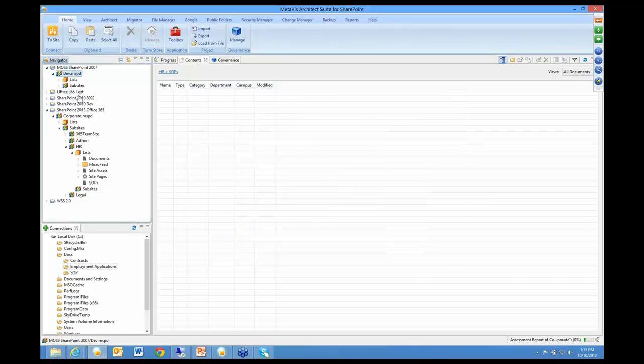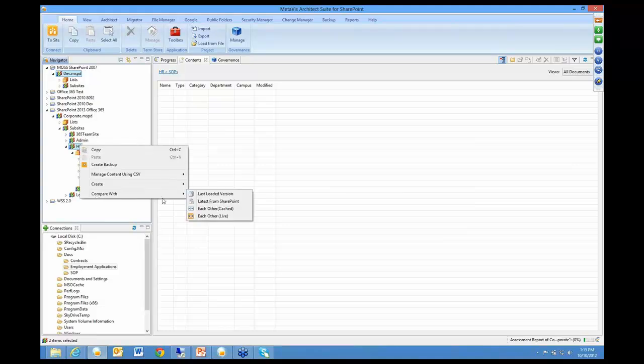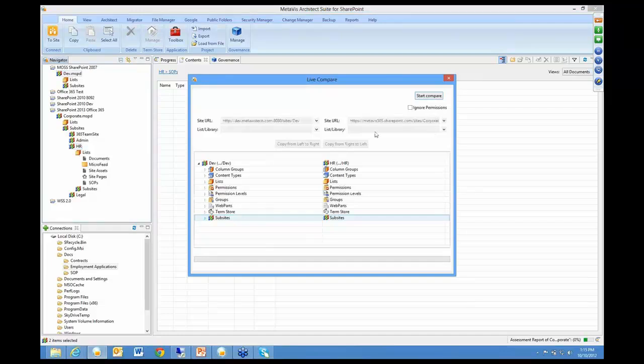The other thing you can do is compare. If you want to compare two sites, you can compare this site — which happens to be a 2013 site — right-click on it and you have all kinds of options. We can compare each other live and see the differences between these sites, either at a list level, a term store level, whatever level you're looking at — permissions, views, whatever happens to be there. That's a great feature that people can check out.